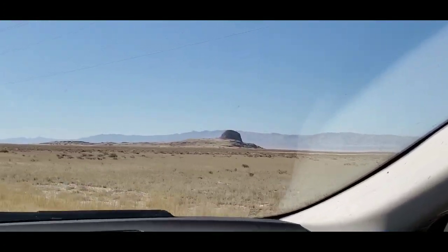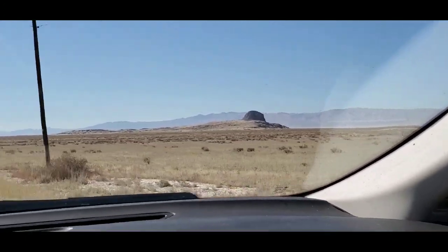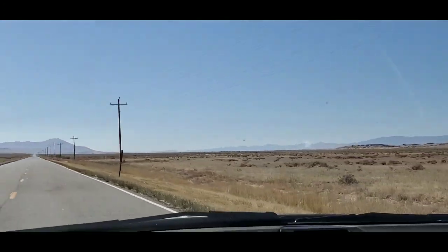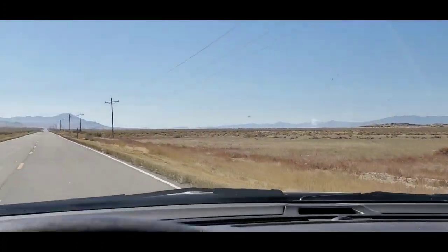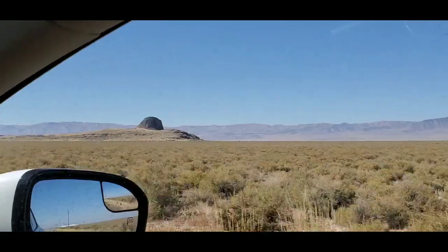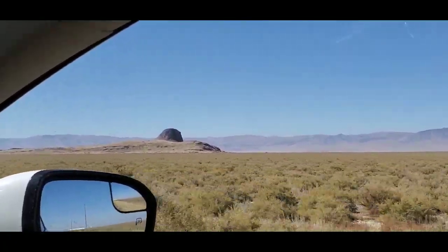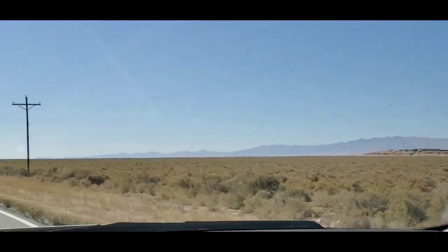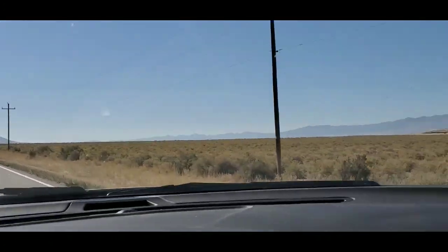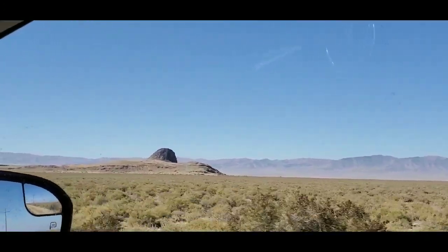This right here is called Lone Rock. I'm going to see if I can get out there — hopefully the road's not too bumpy. There should be a road right up here. I just passed the access road. It's way too bumpy and it's partially flooded, so I'll go to Lone Rock another day. You can pretty much just see it from there — nothing too special.